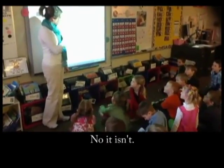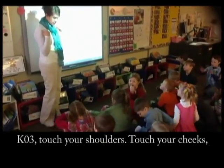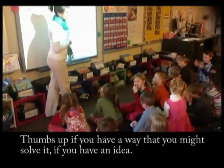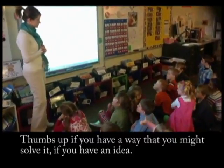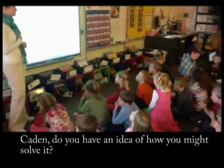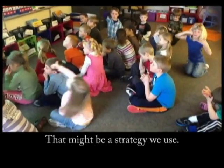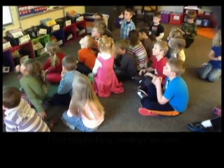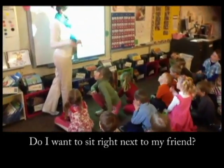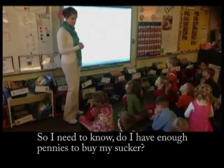It's hard to figure out. J.R., you know what? You could use a cube. Can you touch your shoulders? Touch your cheeks, and then fold your hands really quickly. Thumbs up if you have a way you might solve it. When we go to our seats, I'll call your table — your journals are on your table. You can find a thinking spot. Do I want to sit right next to my friend? No, spread out. So I need to know: do I have enough pennies to buy my sucker?